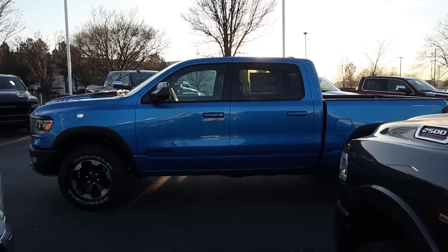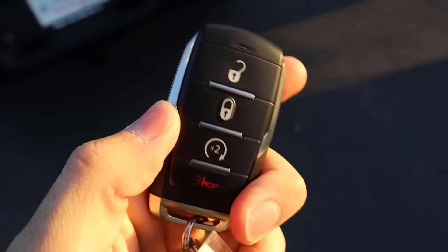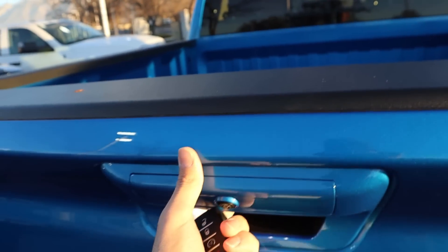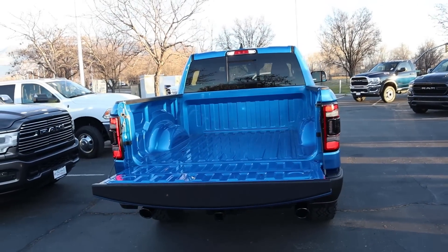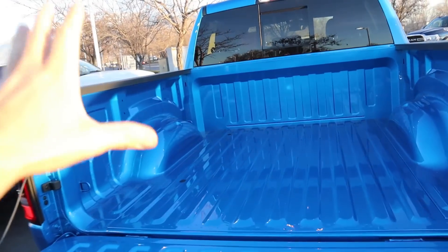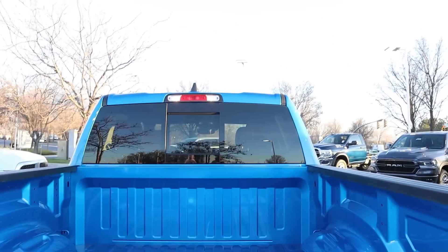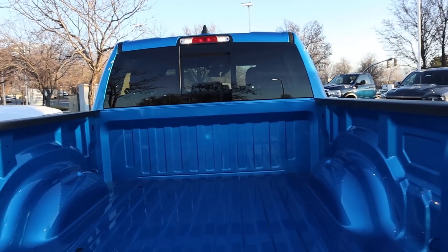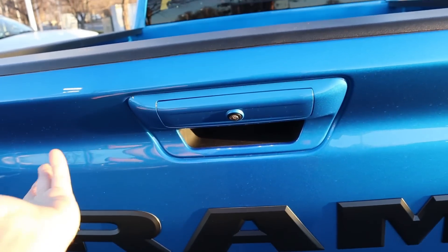This Hydro Blue in the sun looks absolutely beautiful. Here's our key fob — you've got the unlock, lock, remote start, and the Ram logo on the back. Popping the bed down, we have a payload capacity of 1,514 pounds and a tow capacity of around 11,000 pounds on this Rebel, because it has the 3.92 rear end. The bed is pretty basic with no bed liner, but we do have a cargo light at the top.